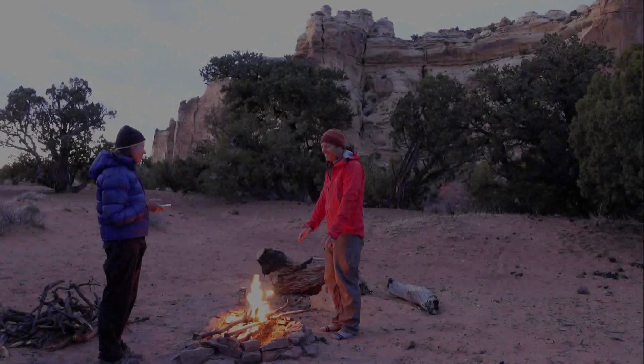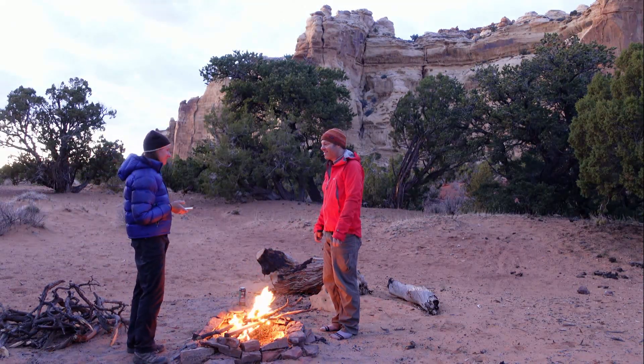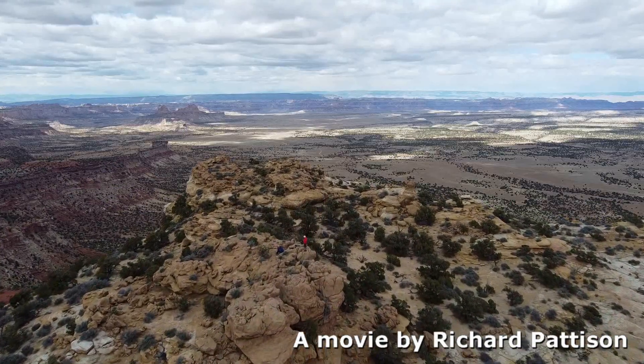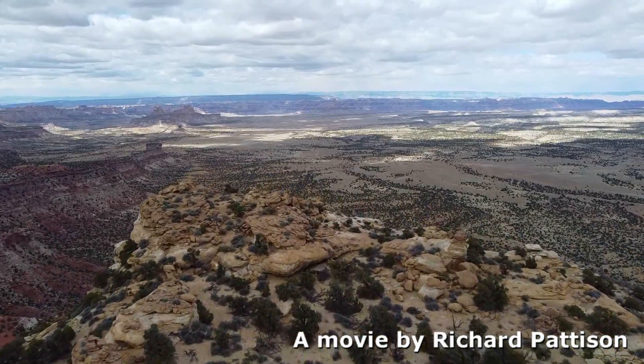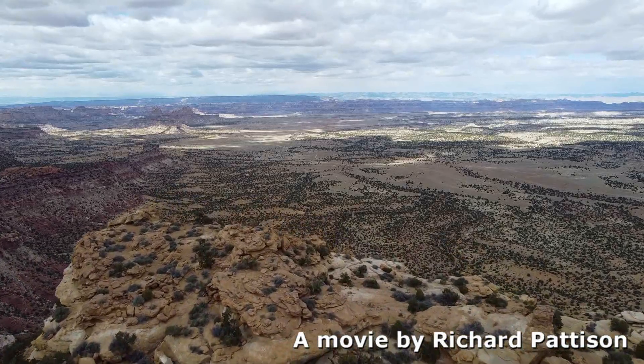The San Rafael Swell has an almost unlimited supply of lovely desert car camping options, with plenty of fun outdoor adventures to fill the days in between. We'll see you next time.